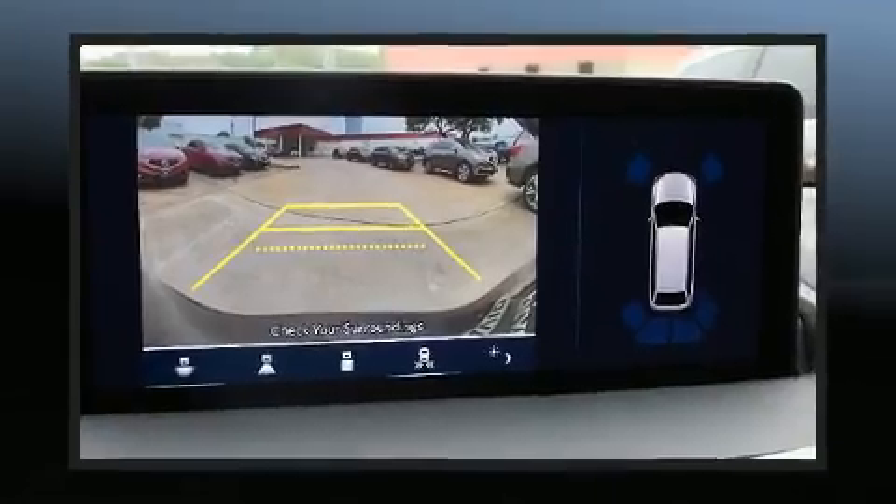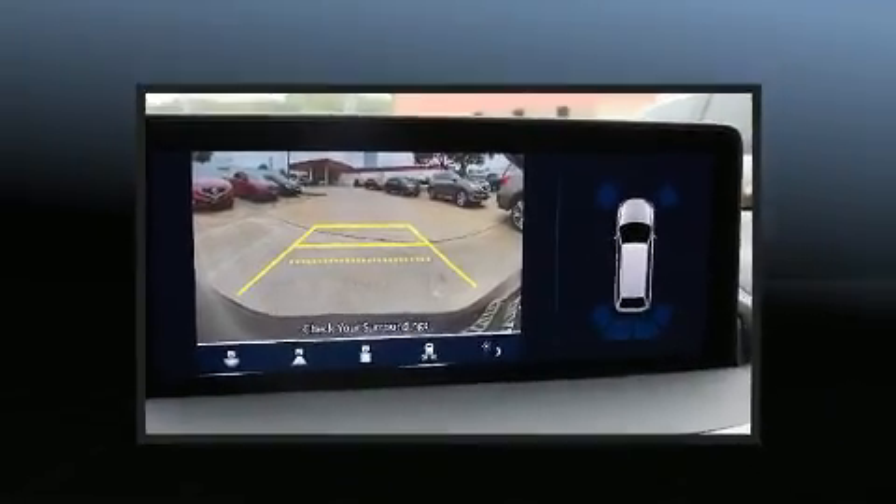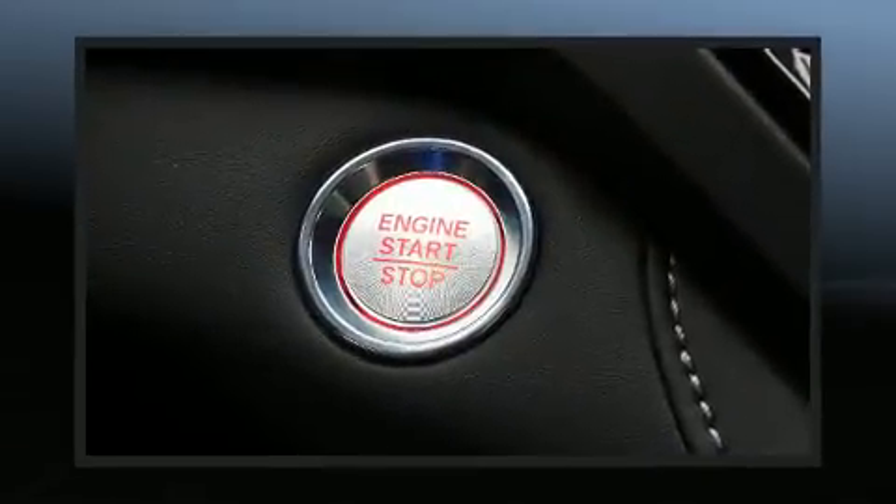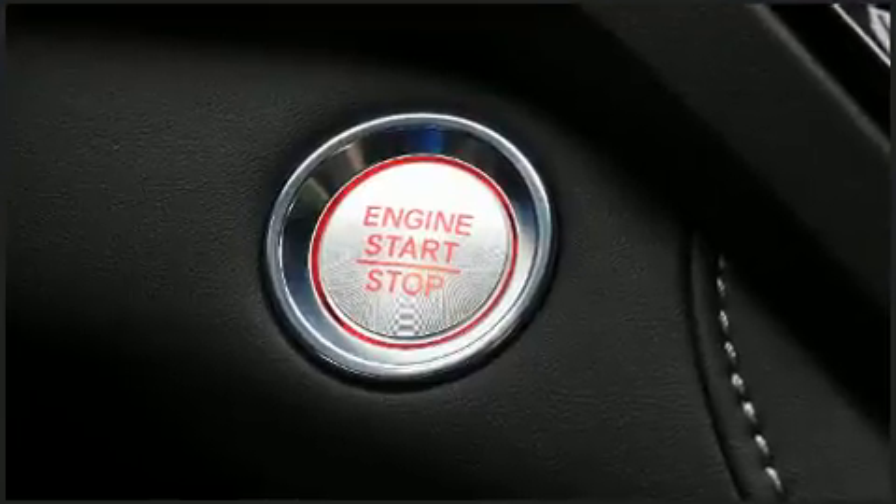Curtain airbags combined with standard stability control create a comprehensive safety network. Our experienced sales staff is eager to share its knowledge and enthusiasm with you.